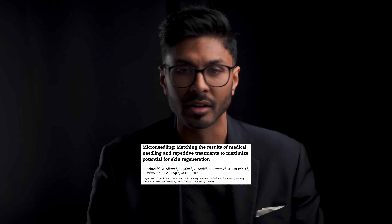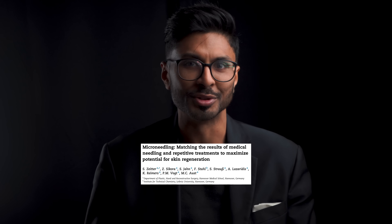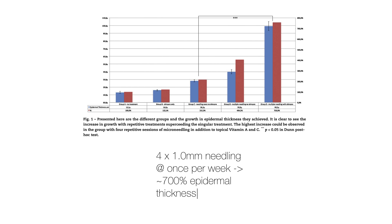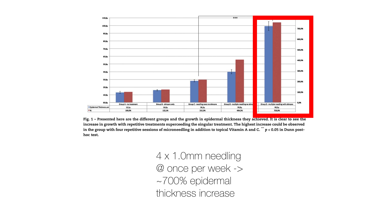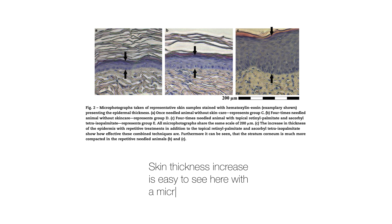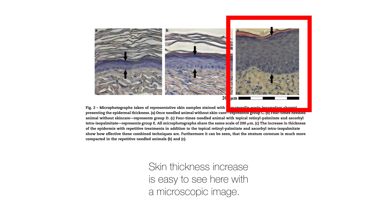I promise you once a week is enough and I'm going to show you the scientific paper on screen now which proved this. It's a very famous paper by Zyter 2014. It showed that the protocol of once a week at one millimetre with a particular product afterwards increased the thickness of the skin by multiple times what it was before. They did four weeks in the study but I've regularly done six weeks in a row for patients and it's been fantastic. However, it does need careful technique, careful product selection, and not being stupid with depth and frequency. There's no benefit in going overboard.